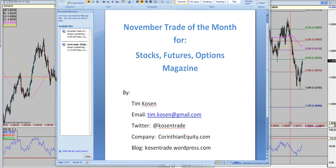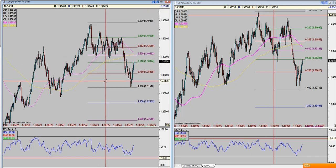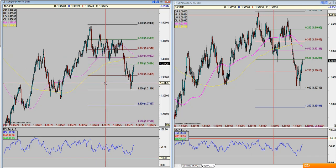Hello everyone, welcome to the November Trade of the Month for SFO Magazine. I am Tim Kozen, my email address is tim.kozen at gmail, my Twitter is kozentrade, and I also keep a blog at kozentrade.wordpress.com, where I'll provide market commentary, observations, and occasional posts about trading psychology. I'd like to thank you for joining us, and I'm going to assume you've already read my fundamental defense of this trade, so we're going to look exclusively at the technicals in this session.